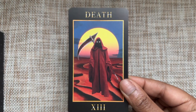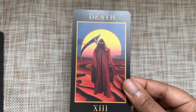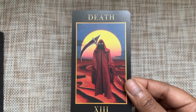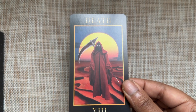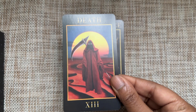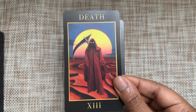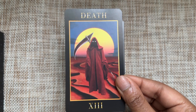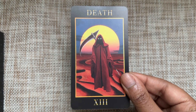Not much to say about Death except I just love this beautiful card. It has some traditional RWS elements, like the sunrise in the background, which is really cool. It's very peaceful, giving me good vibes — not scary vibes. Maybe the glowing eye scares people, but for me it's a reassuring scene.